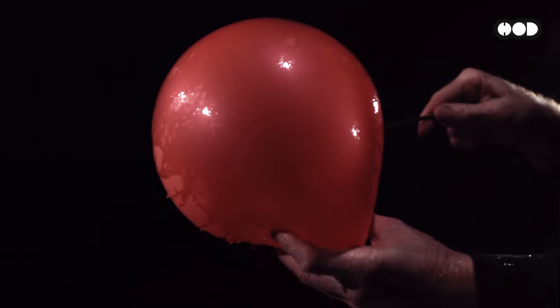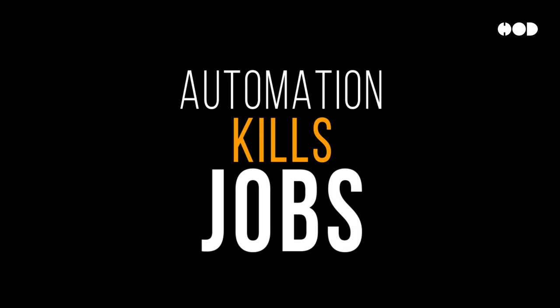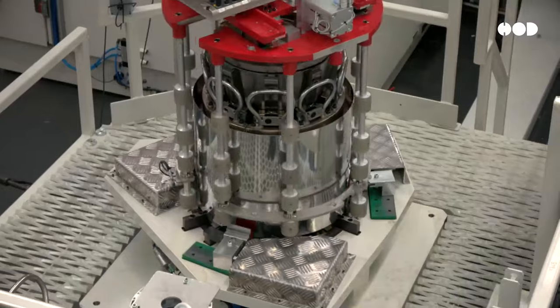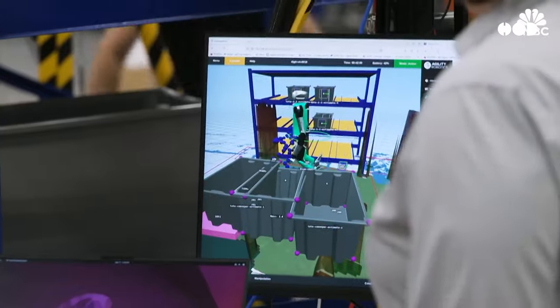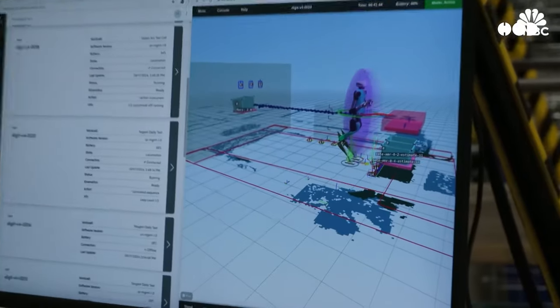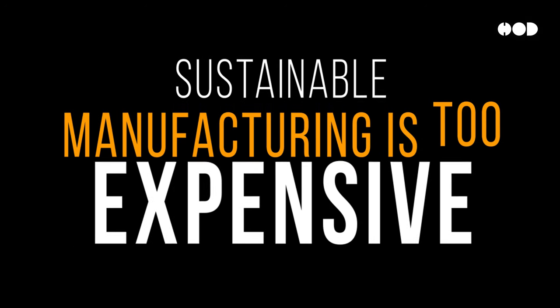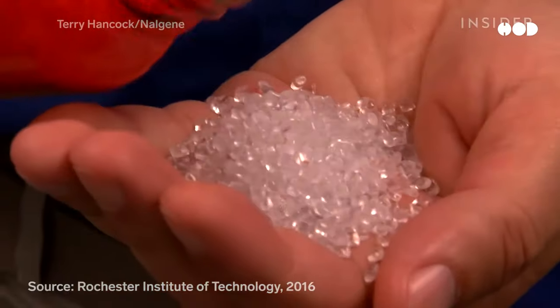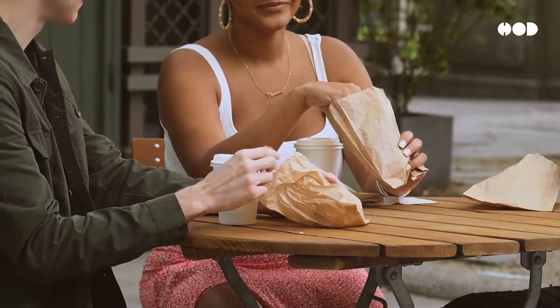There are some common misconceptions about manufacturing — let's bust a few myths. Myth number one: automation kills jobs. The truth? Automation shifts jobs, but it doesn't eliminate them. Machines take over repetitive or dangerous tasks, but humans are still needed for programming, overseeing production, and solving complex problems. Automation often creates more high-skilled jobs. Myth number two: sustainable manufacturing is too expensive. Many companies find that sustainable practices — like reducing energy usage or recycling materials — can actually save them money in the long run. Plus, consumers are increasingly willing to pay more for eco-friendly products.